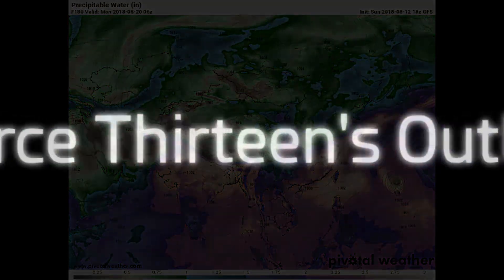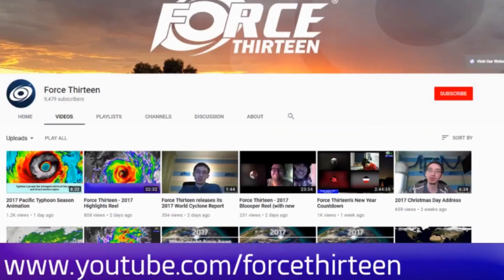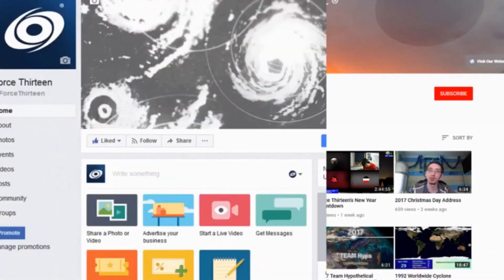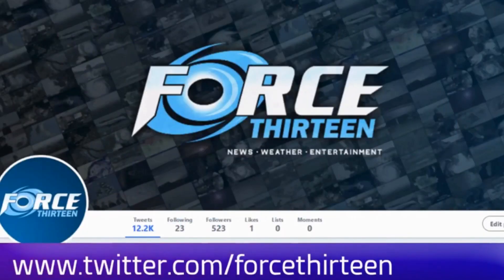You can follow Force 13's outlets: the website Force13.com, which has had a revamp and is still under reconstruction — take a look. Also YouTube — if you haven't subscribed, that might be a good idea. Visit Force13. We're also on Facebook under the same name, and you can like us there. You can also follow us on Twitter — search Force13, all in text.